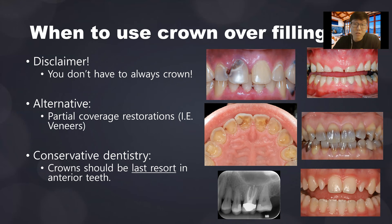However, you don't always have to crown. There are many alternatives: partial coverage restorations like three-fourths crown, seven-eighths crown, veneers, onlays. The recent trend in dentistry is conservative dentistry — crown should be the last resort, especially in anterior teeth.